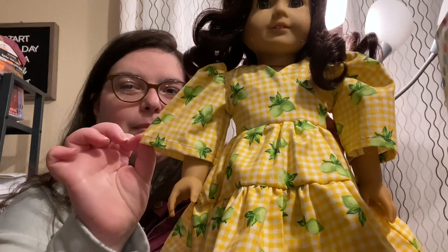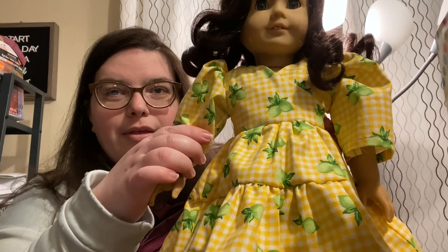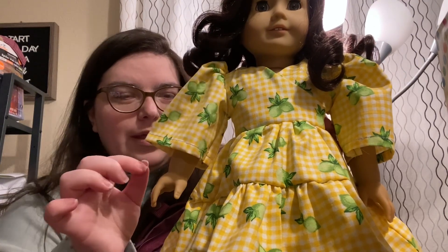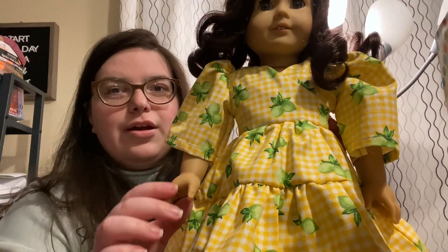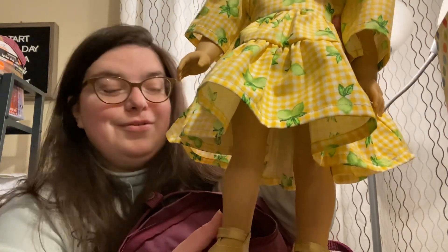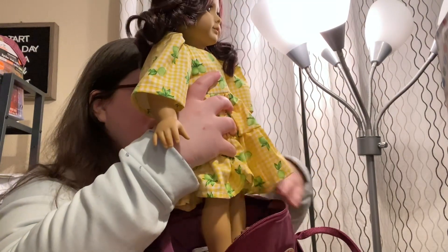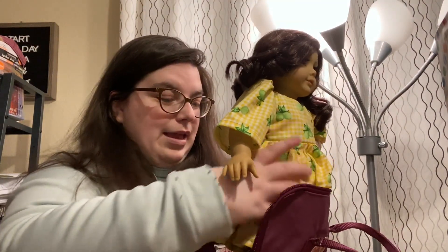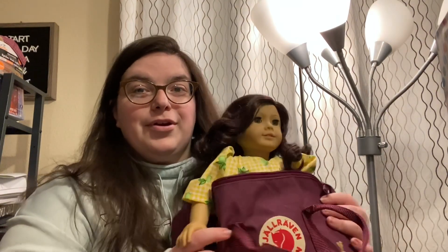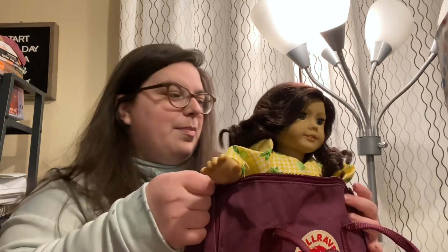My personal preference is I actually like it without the velcro because it was so much easier to get on. She also got me a loop of shoes. You can put an American Girl doll in the Kronken backpack and it has zippers on both sides so you can zip it up.